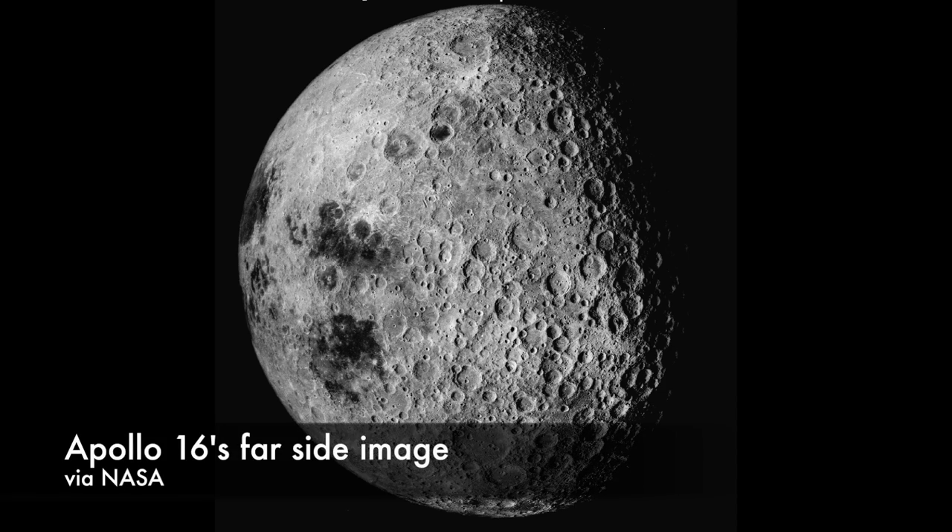The picture isn't nearly as clear as later images taken by Apollo astronauts, but it was good enough to serve as the basis of the first tentative map of the moon's hidden face. Even if it's not a fantastic picture, there's something about seeing something like the far side of the moon for the first time that's pretty incredible.